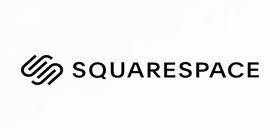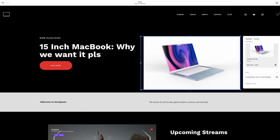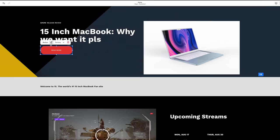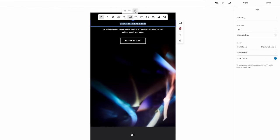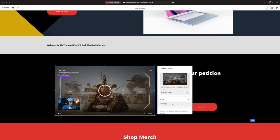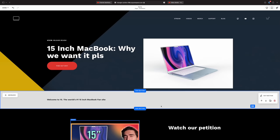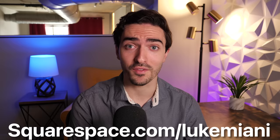Developing your stunning website is easy with today's video sponsor, Squarespace. Squarespace makes it easy for you to construct a convincing site, and I can easily customize a template and even set up email campaigns. With an integrated suite of SEO tools, you can maximize prominence in searches to make sure the most amount of people possible can find your website. Check out Squarespace.com today for a free trial, and when you're ready to launch, head over to Squarespace.com/LukeMiani to save 10% off your first purchase of a website or domain.